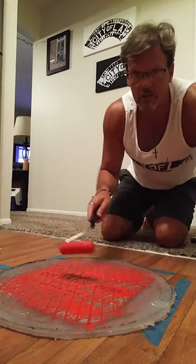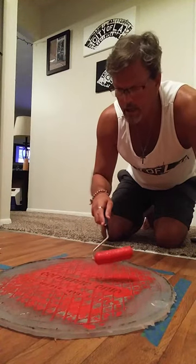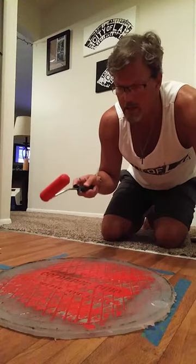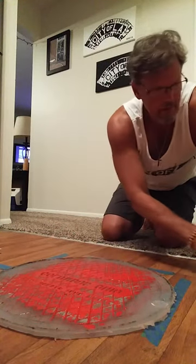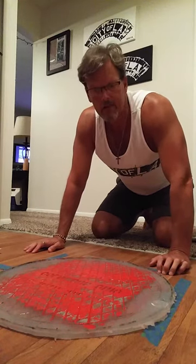So first thing I do — you can see this is a manhole cover here in Columbus, Ohio, which is where I live. I've got some orders for some shirts that have the outline of the state of Ohio, so I'm going to make those.